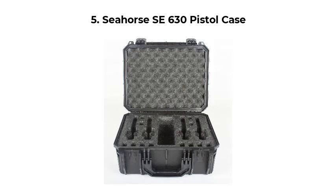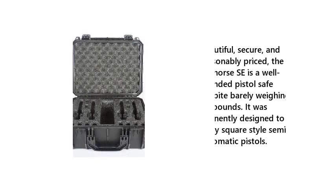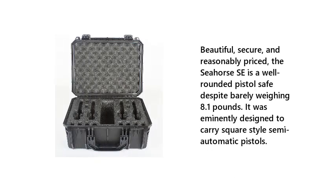5. Seahorse SE 630 Pistol Case. Beautiful, secure, and reasonably priced, the Seahorse SE is a well-rounded pistol safe despite barely weighing 8.1 pounds. It was eminently designed to carry square-style semi-automatic pistols.